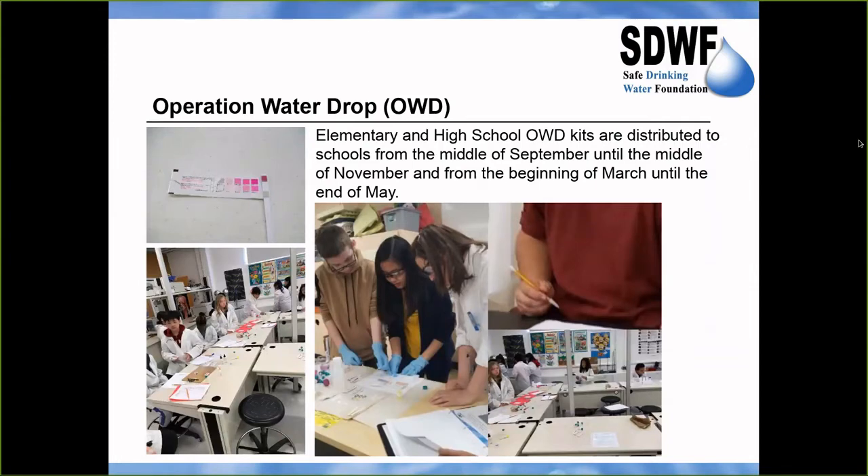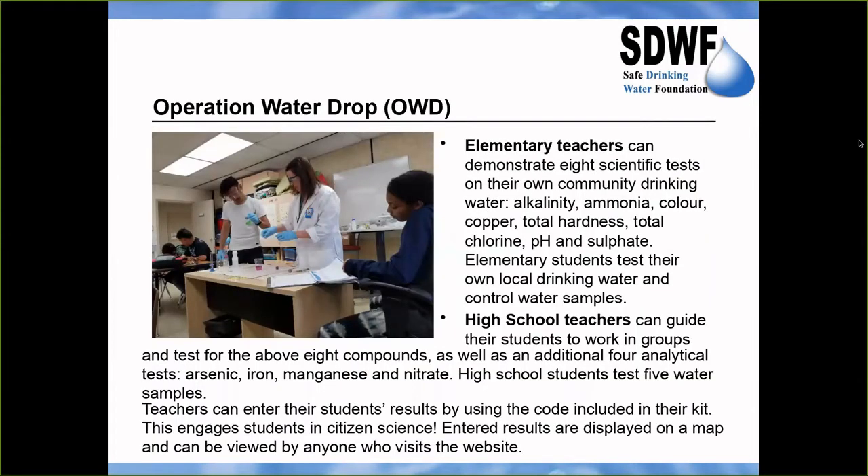The elementary Operation Water Drop kits are for students in grades 4 to 8 and enable them to test their local drinking water and control water samples for eight different components. They compare their results to the Guidelines for Canadian Drinking Water Quality.